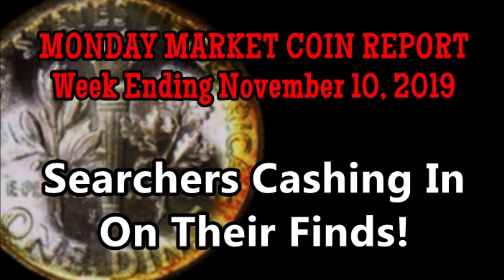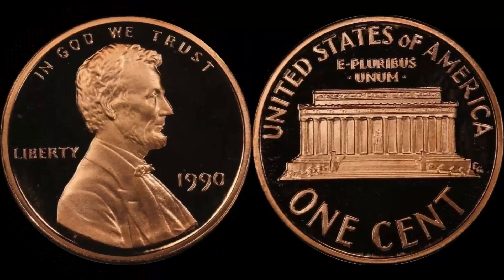Let's go ahead and start the Monday Market Report. This is the week ending November 10th — we are already four or five days beyond that, but let's go ahead and recap what happened.